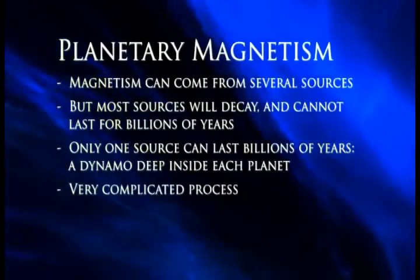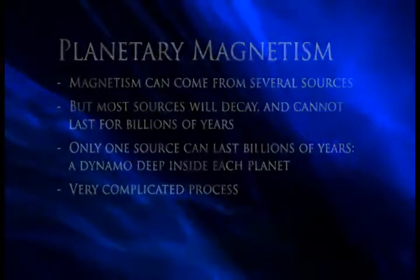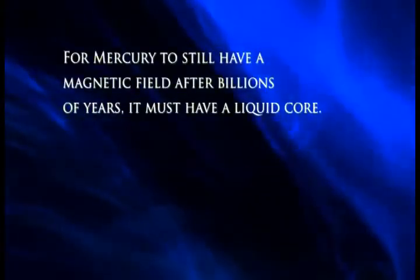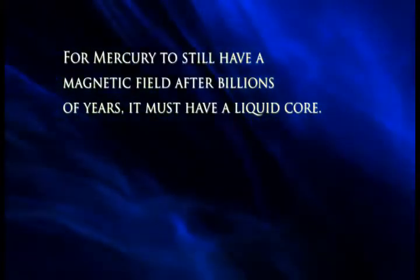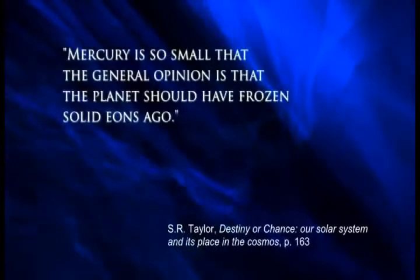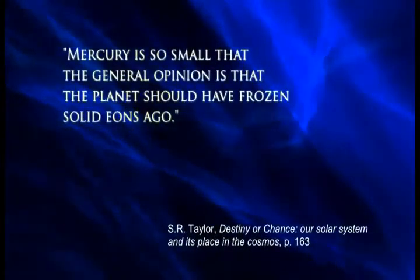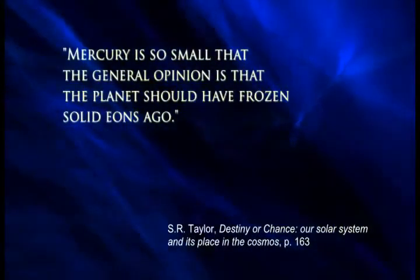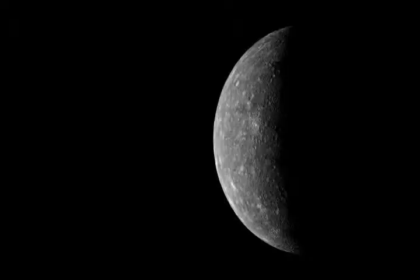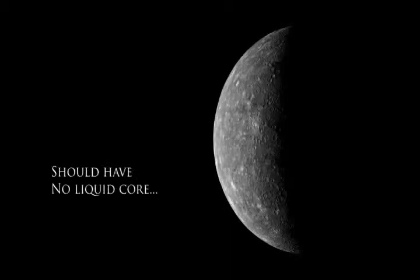This is a complicated process, so I won't bore you with details. The important thing is this: in order for a planet to still have a magnetic field after billions of years, it has to have a liquid core. But, as one evolutionist has pointed out, Mercury is so small that the general opinion is that the planet should have frozen solid eons ago. Therefore, according to evolution, Mercury can't have a liquid core, so it can't have a magnetic field. But it does have a magnetic field.